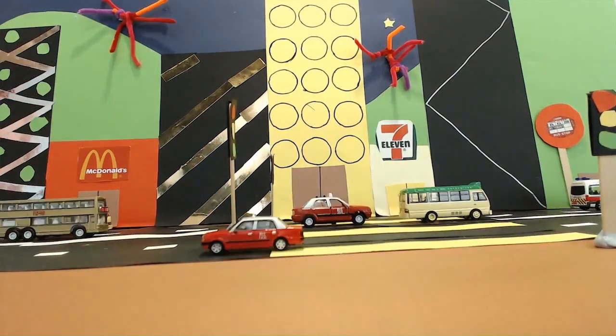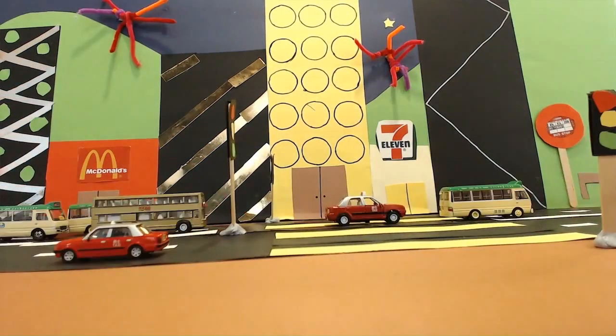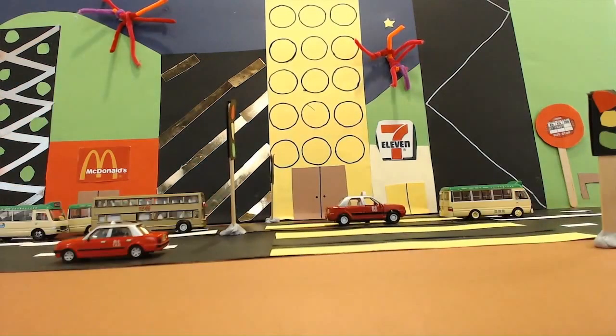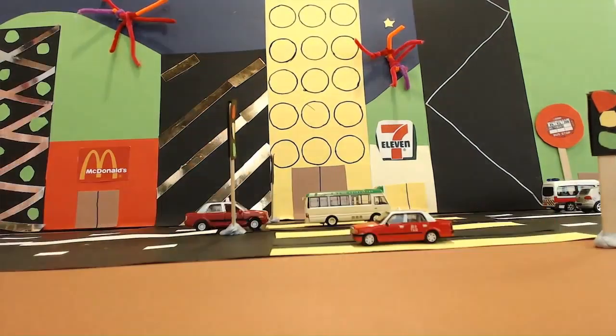There are 1,550 urban taxis, 2,888 New Territories taxis, and amazingly, 50 Lantau taxis, which carry about 1 million passengers a day.